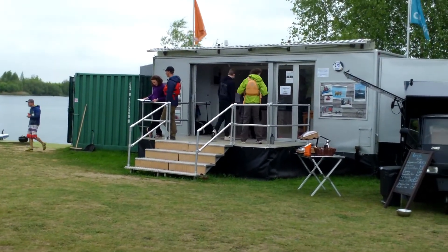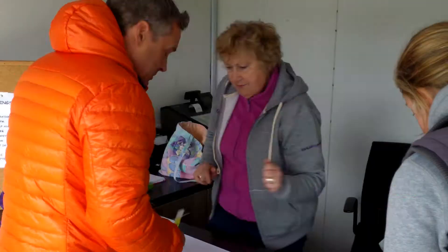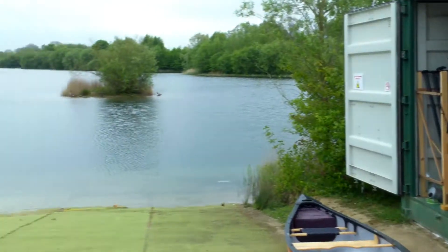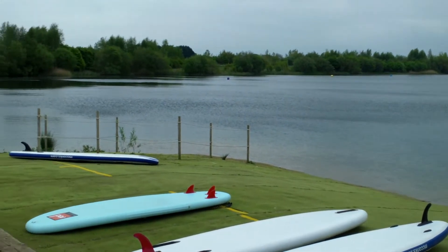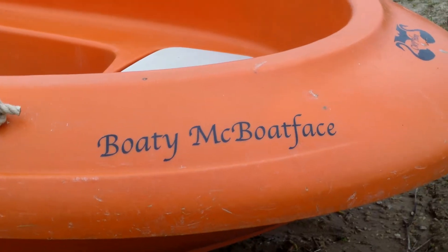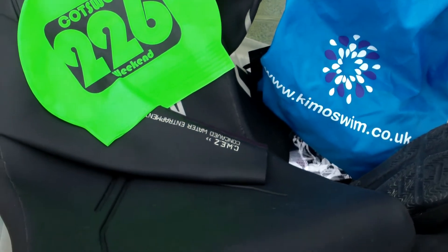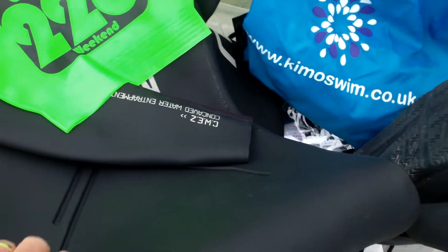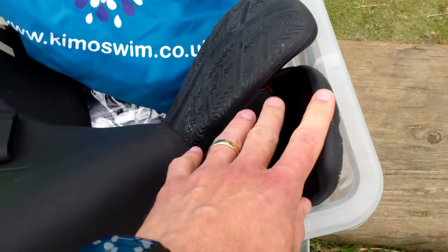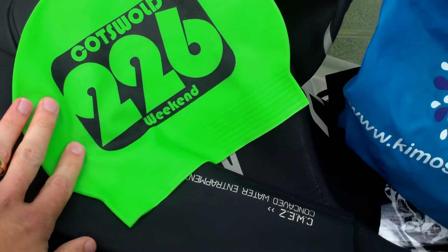Once you've arrived at the event, get parked up and come along to the registration area. The kit we need for the event tonight is just a wetsuit, a swim bag with goggles and usual swimwear, a pair of flip flops to keep the feet happy, and a brightly coloured swim cap to help the safety crew see you.